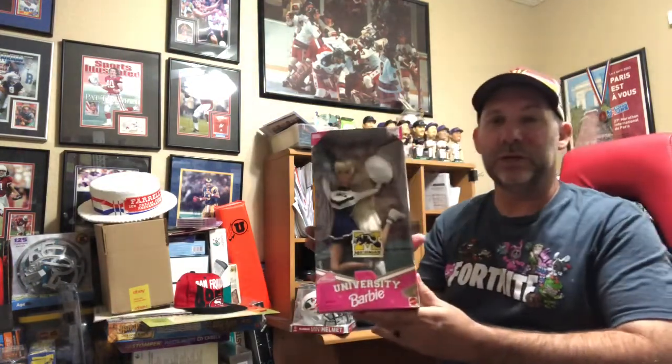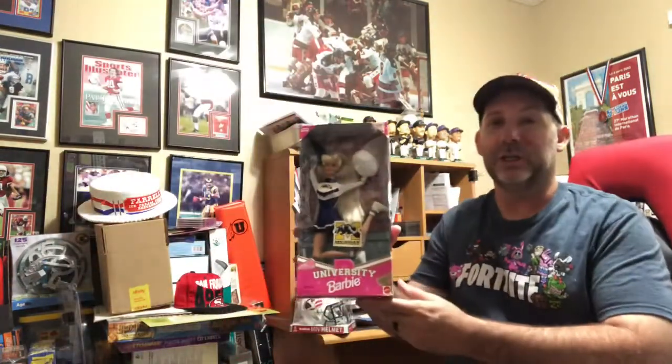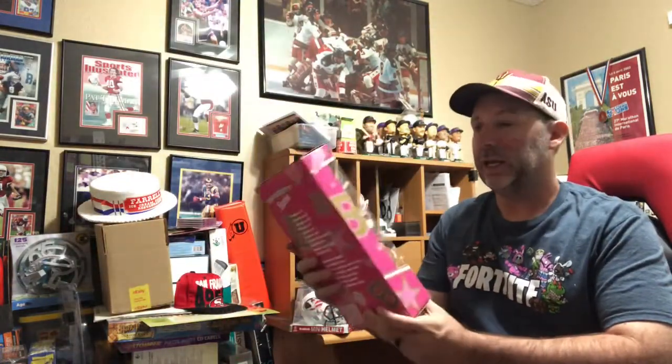Next, we got University Barbie — this one is the Michigan Wolverines version. This sold for $29.99 shipped. I sold it as used like new because there's some wear to the packaging. These get beat up pretty easily whether they're at a thrift store, a garage sale, anything like that. I didn't want to sell it as new on Amazon, so I listed it on eBay.